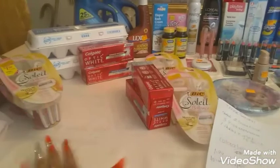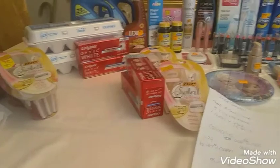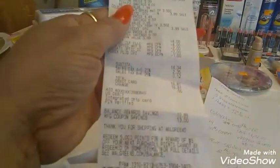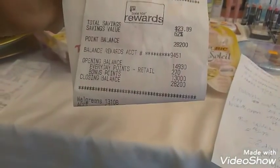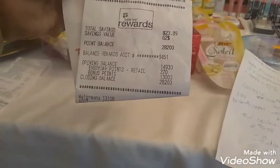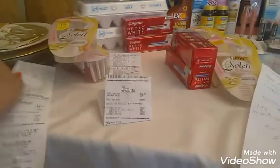You can do these transactions separately or together — you're still going to get your bonus points back. Here are the receipts. I got my points back — there's my closing balance: $28.00. Same thing on this one. So I did receive all my points back.